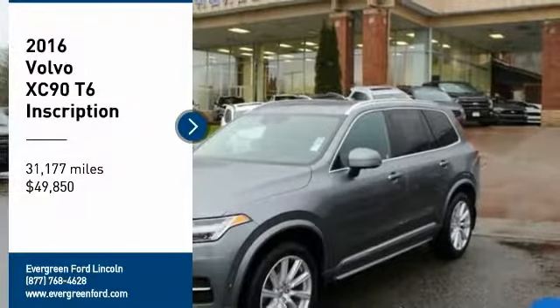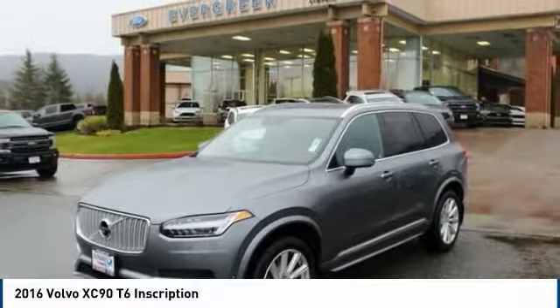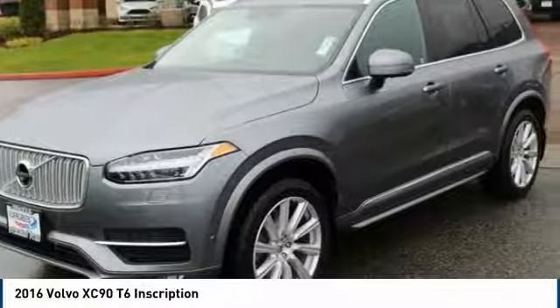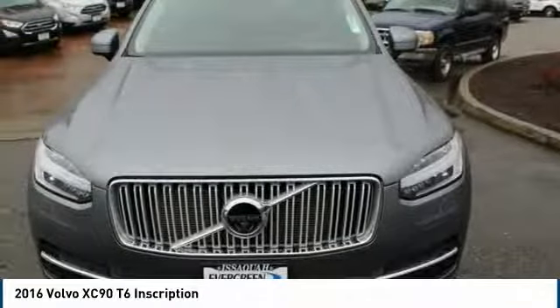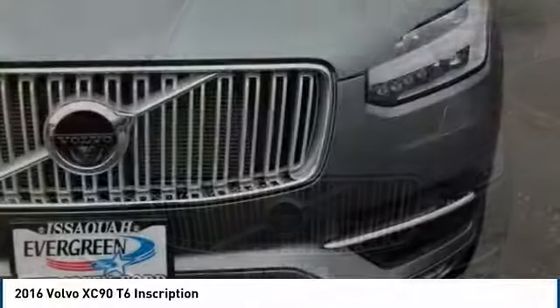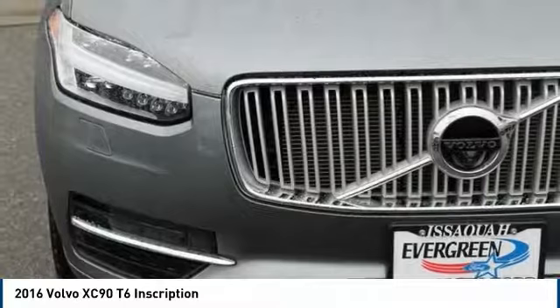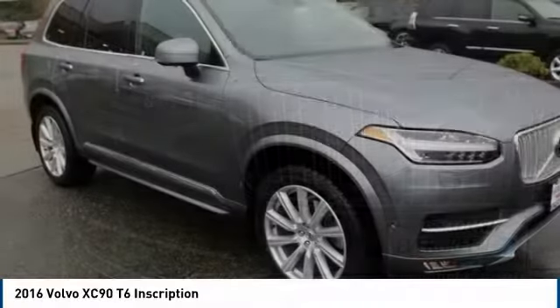Looking for the right vehicle? Check out the 2016 XC90. The Volvo XC90 provides refined luxury with unrestricted pleasure on the side. Experience the Volvo XC90 from the inside out and see why you'll want to take everyone on tour.